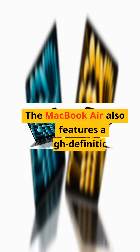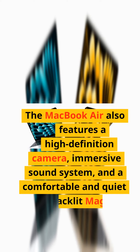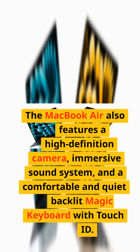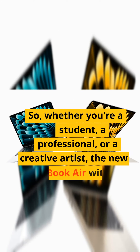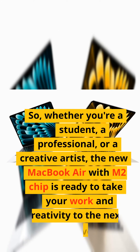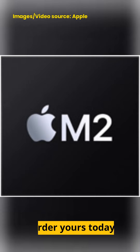The MacBook Air also features a high-definition camera, immersive sound system, and a comfortable and quiet backlit Magic Keyboard with Touch ID. Whether you're a student, a professional, or a creative artist, the new MacBook Air with M2 chip is ready to take your work and creativity to the next level. Order yours today!